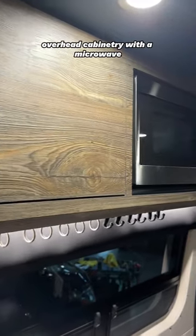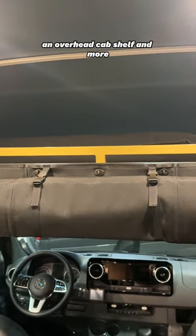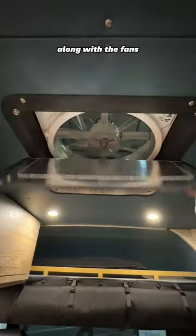Floor to ceiling storage, overhead cabinetry with a microwave, exoskeleton cabinets, an overhead cab shelf, and more. There's plenty of easy to access drawers along with the vans.